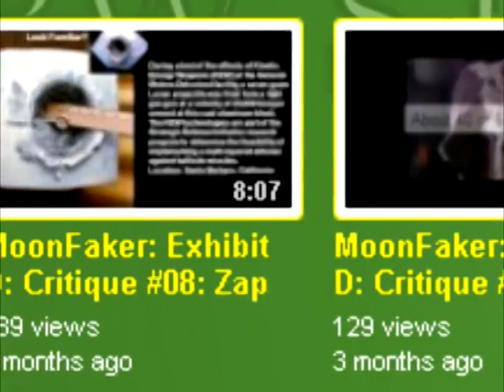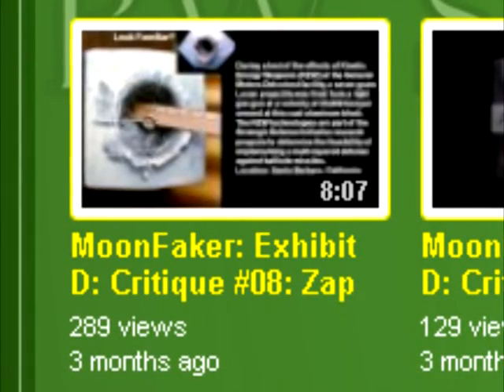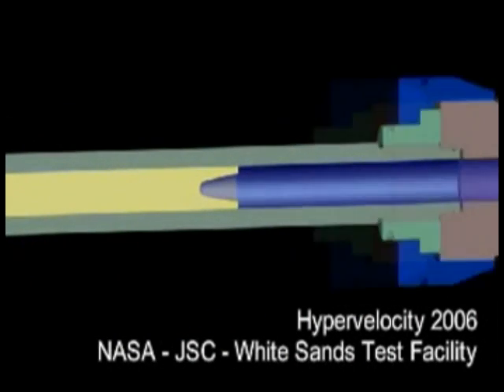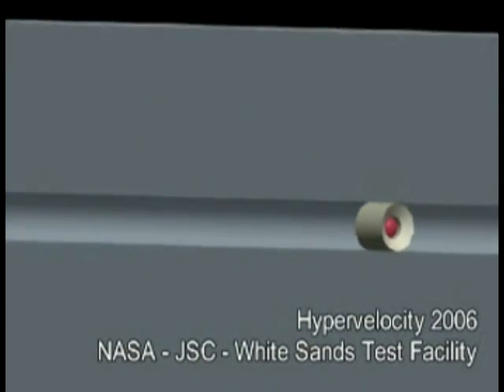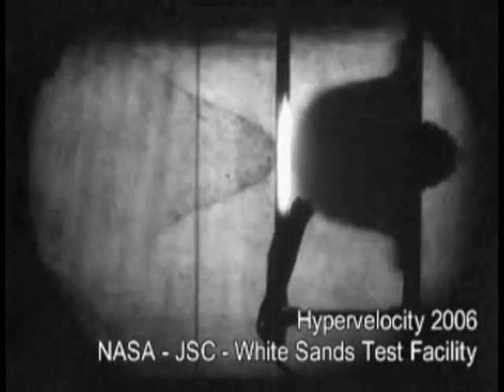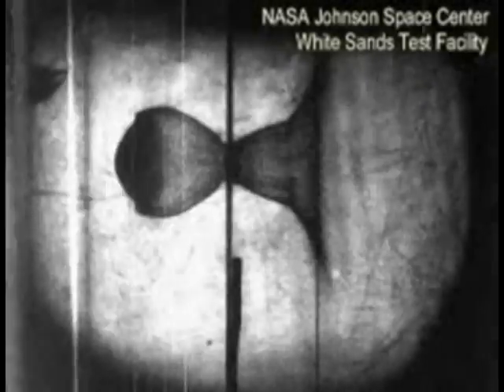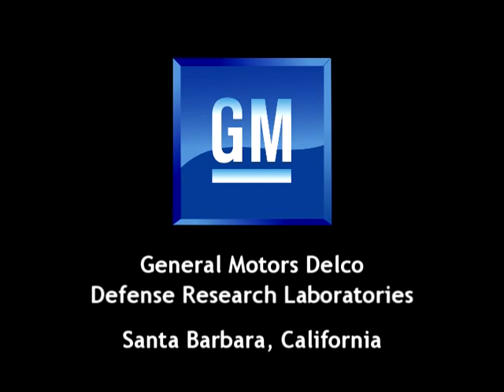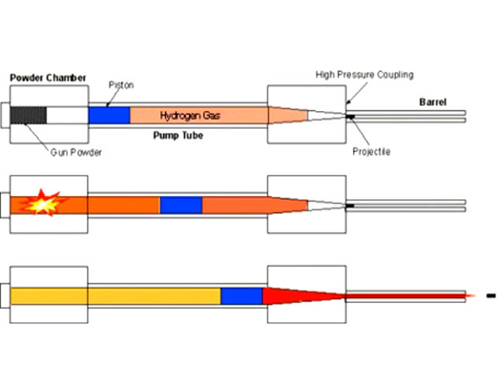Next, we come to Webb's objection over Bill Kaysing's claim that the micrometeoroid impacts, or ZAP bits, could be created using a multi-stage projectile gun. Kaysing wrote in his book that such a gun exists in Santa Barbara, although he doesn't mention the company by name. Webb then identifies the company in question, and spends several minutes explaining why that particular gun couldn't have created the ZAP bits because it had the wrong nozzle size.